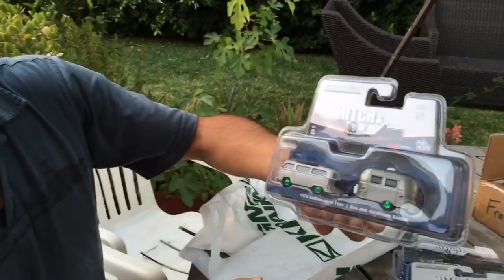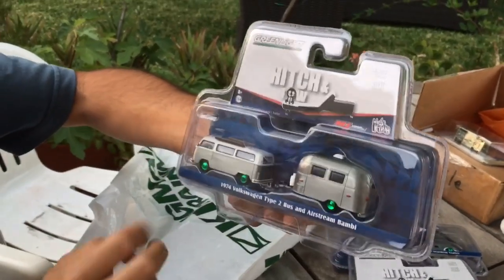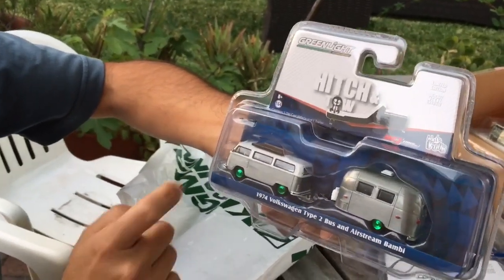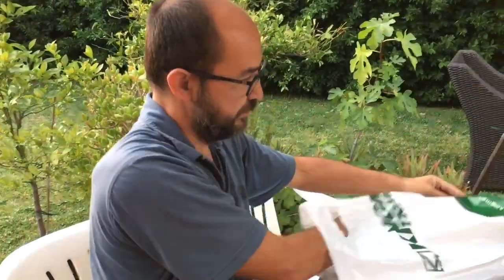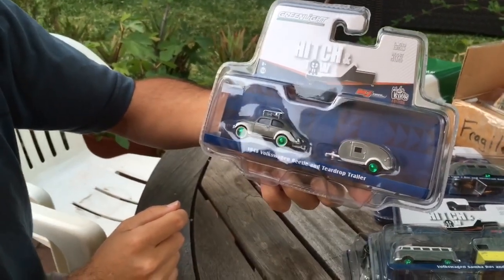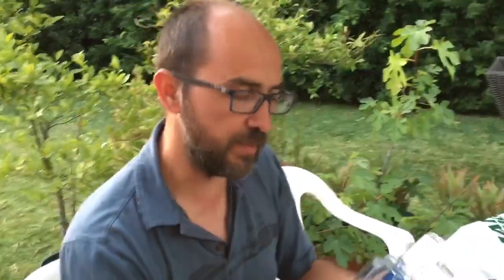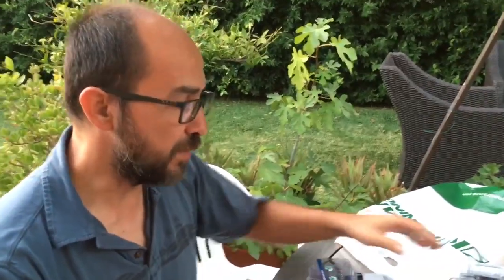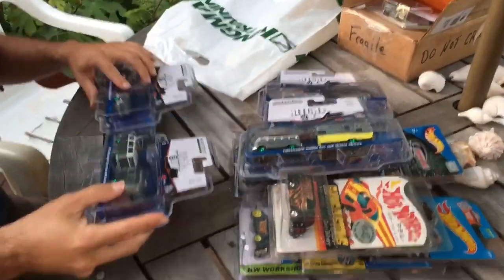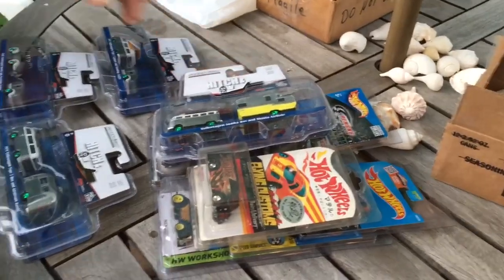Number three: 1974 VW Type 2 bus and Airstream Bambi. Love this one — beautiful car, a nice piece also. And the last one — it's a BW Bug 1948 with a teardrop trailer. Awesome pieces. I had to pull the trigger on these ones, because these are going to be very tough to find. These are hobby exclusives, so maybe only Hobby Lobby and some other stores here and there will have this — it's going to be very tough to find these sets.